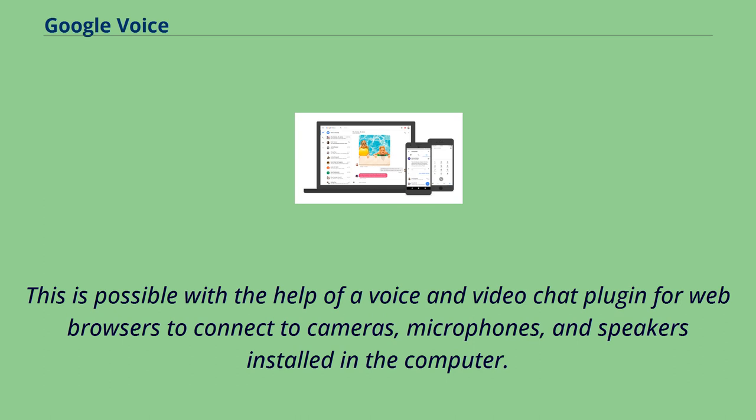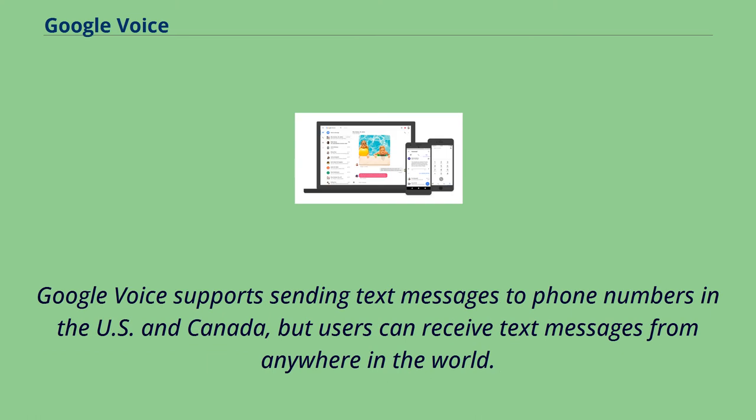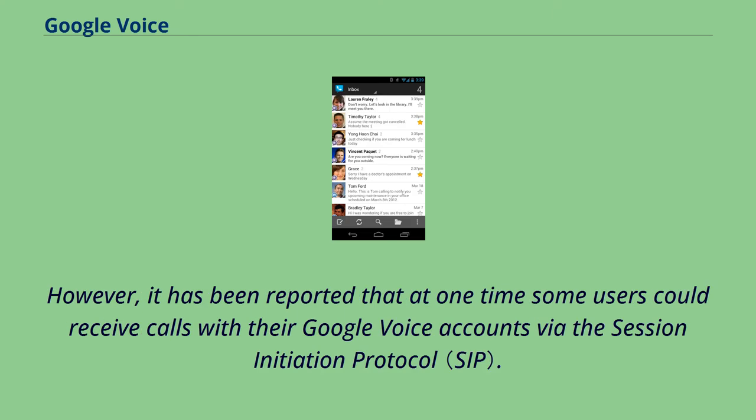This is possible with the help of a voice and video chat plugin for web browsers to connect to cameras, microphones, and speakers installed in the computer. Google Voice refers to itself as an enhanced call management application and as such is not capable of placing or receiving emergency services calls. Attempting to dial 911 in the US indicates that the number is not valid. Google Voice supports sending text messages to phone numbers in the US and Canada, but users can receive text messages from anywhere in the world. Google Voice permits voice over IP as a beta from both the web and Android clients, and it formerly supported XMPP signaling but no longer does.